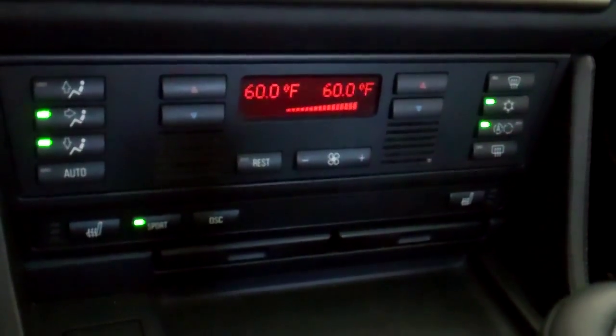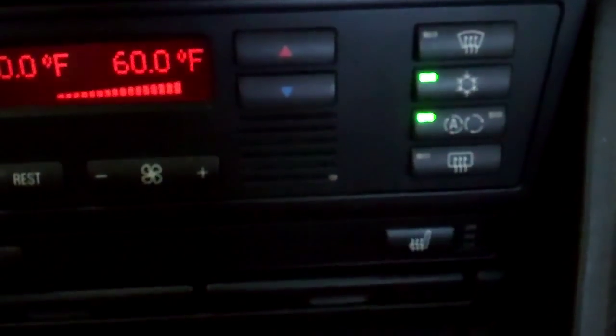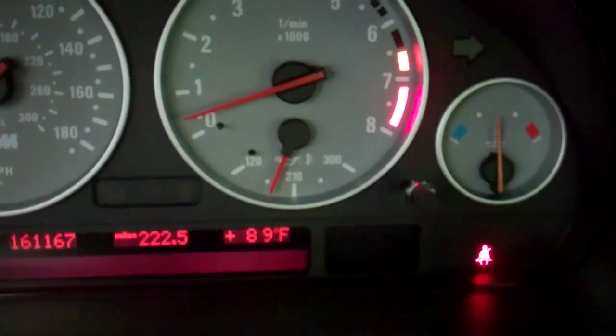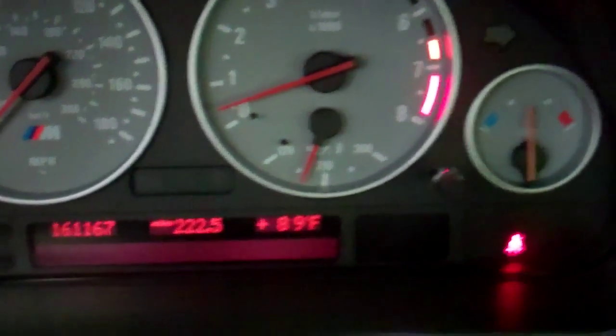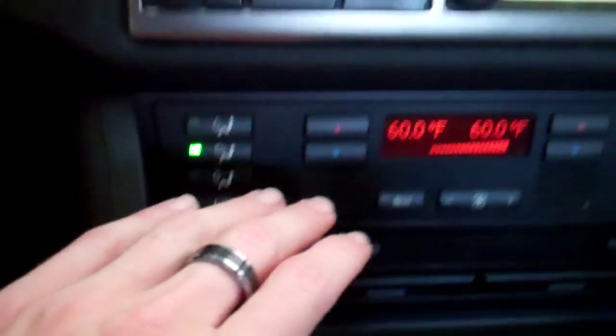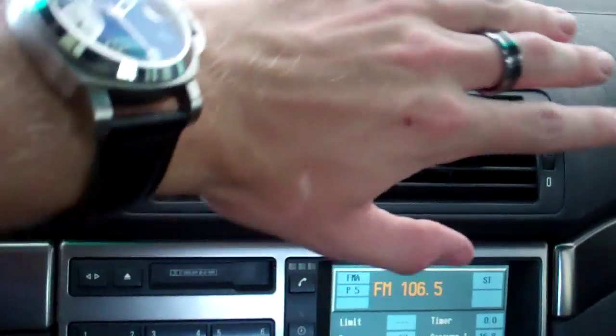It's 1:48, I am home and we are on the air conditioning big time. This is the first time I've really needed it this year. It's 89 degrees outside and it feels like about 109. Feels good though — nice and cold.